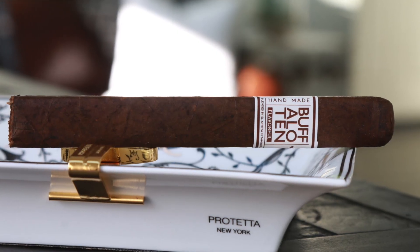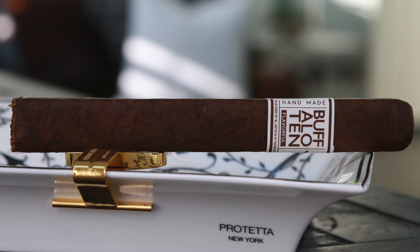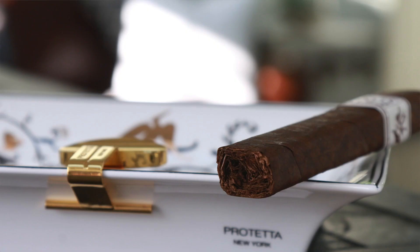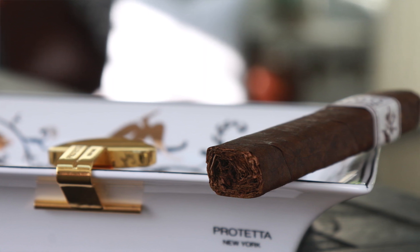The Buffalo 10 is featuring a Mexican San Andres wrapper, Dominican Negrito binder, and U.S., Colombian, and Dominican on the filler, coming in right at the five dollar price point. You're getting some sweet cocoa, a little bit of coffee, and a nice leather profile. It's slightly box pressed — quite the steal — so definitely keep that in the lineup.